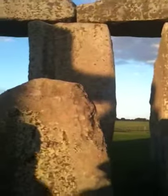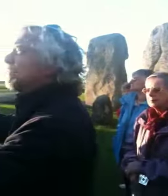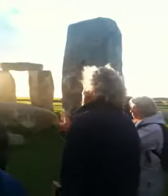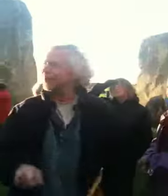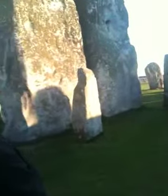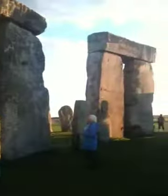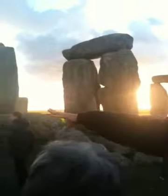We've got the sarsen circle, the bluestone circle, and then inside that we've got two horseshoes. The biggest is five sarsen trilithons — three stones each. You can see why I was concerned about that display panel. Look at the distance between those stones — two very big flat slabs with a tiny gap between them and the lintel spanning the whole thing. They're very different to the outer structure where the gaps are much wider.